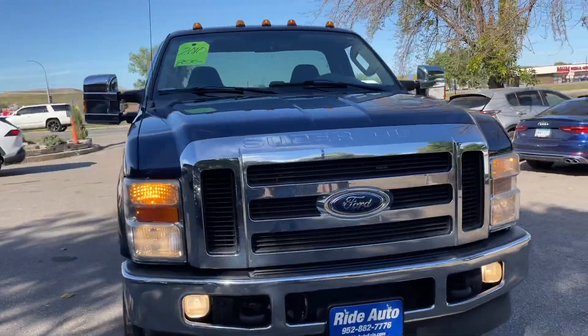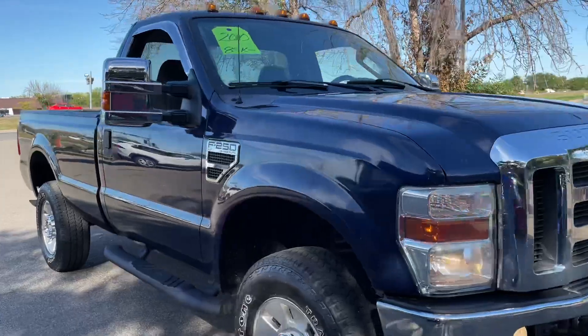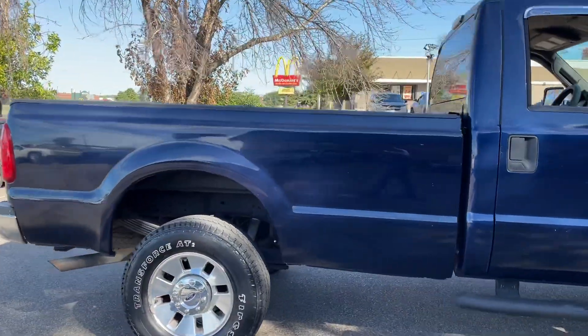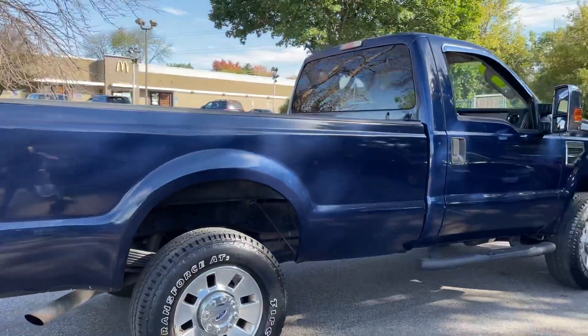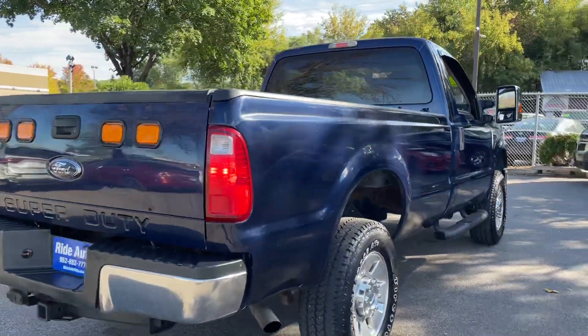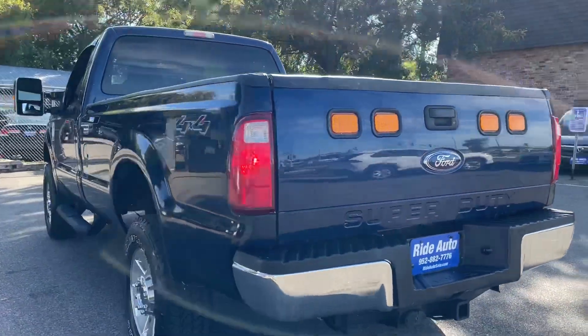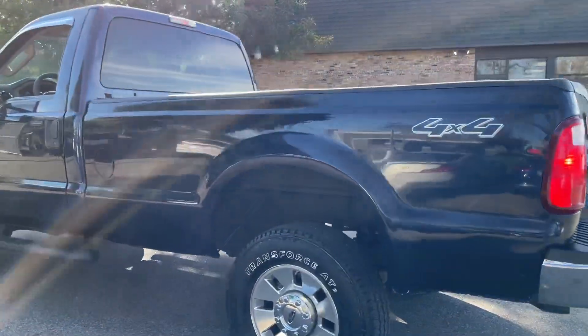Hello, welcome to Ride Auto — pleased to have you with us. Today we have this newer body style 2010 Ford F-250 Super Duty XLT trim. This is a regular cab two-door long bed eight-foot box four-wheel drive with a gas 300 horsepower 5.4 liter V8 engine.